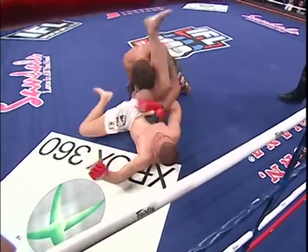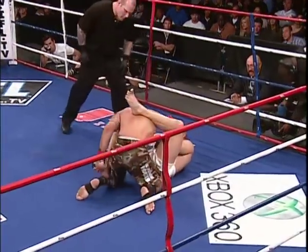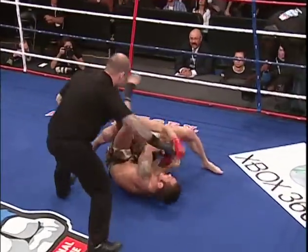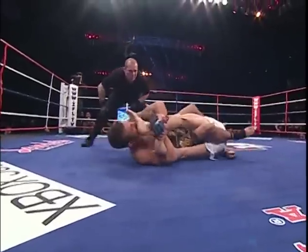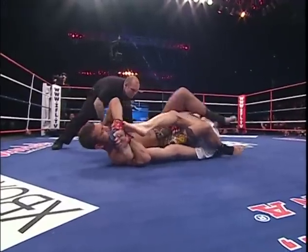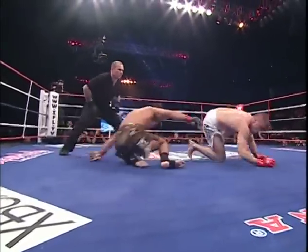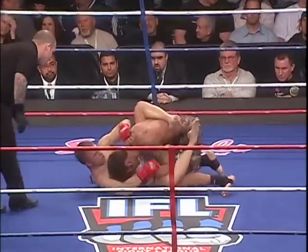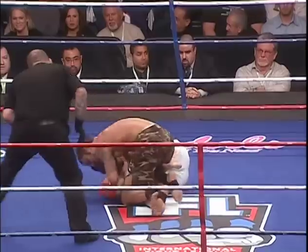Gunderson slams his way out and goes back in, trying to pass that guard. Gunderson, out of an open tryout, made this team. Toe hold — figure four toe hold! He's gotta stretch his leg to get out. Perfect defense. Talk about wasting energy — Gunderson went for the figure four toe hold and dove right back in, got another takedown. Great defense on both sides so far, in what some predict will be the fight of the night.